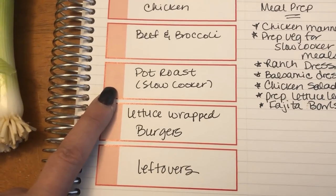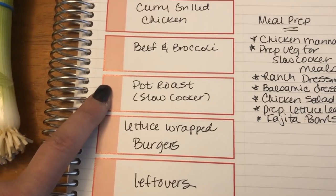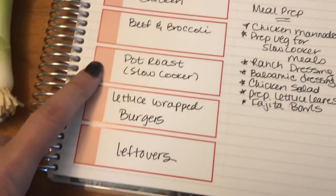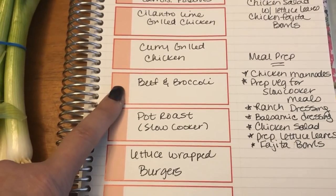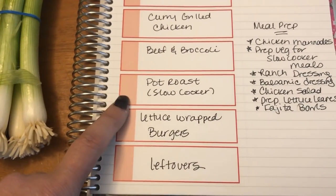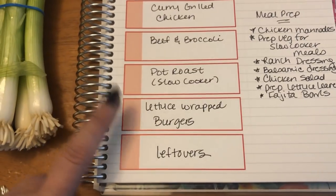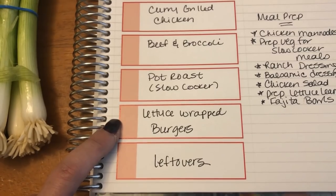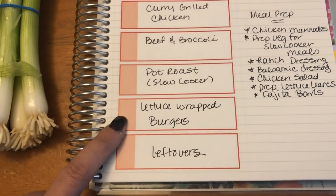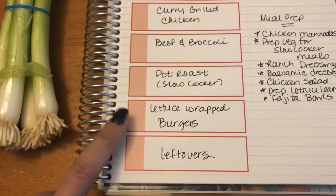My family will be having a slow cooker pot roast, but I don't think I'll have that — pot roast sits really heavy on my stomach. I'm hoping the beef and broccoli is okay. I'm going to do lettuce-wrapped turkey burgers for myself and regular burgers for the family, though I forgot to get burger buns for them so I'll have to pick those up.